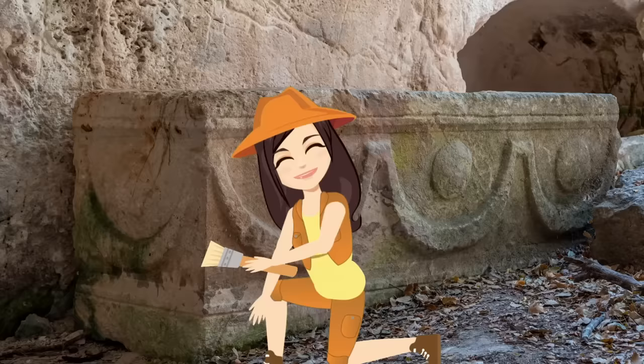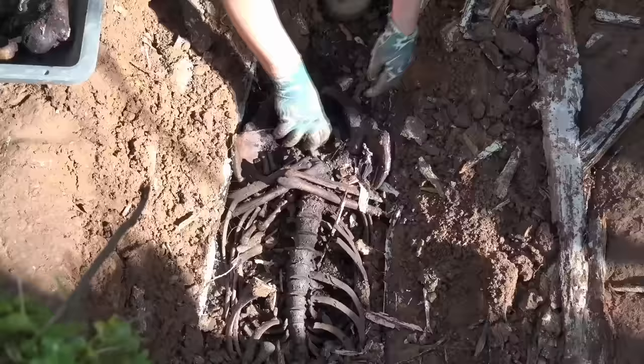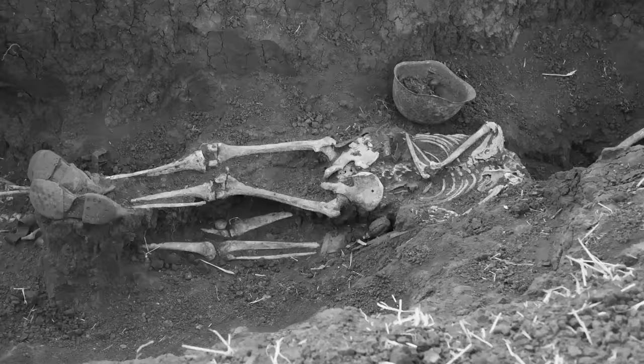Mystery Saxon Sarcophagus: During renovations at England's Lincoln Castle in 2013, archaeologists discovered a stone sarcophagus near the ruins of a previously unknown church on the property. They believed the casket contained the remains of somebody terribly important, perhaps a Saxon king or bishop.